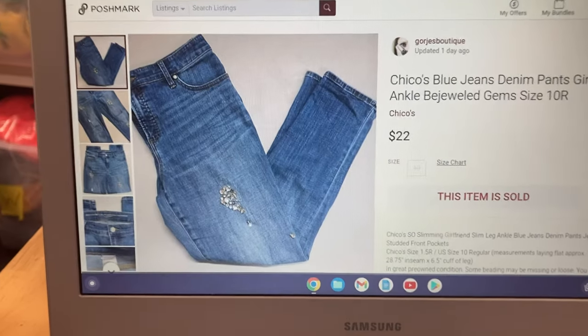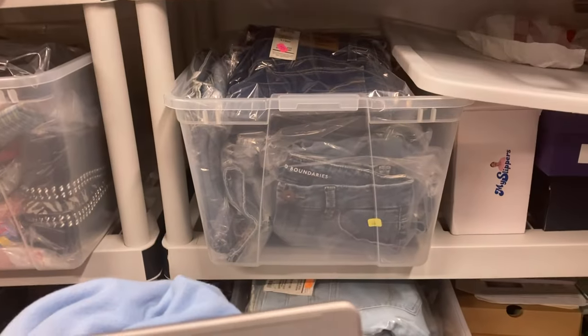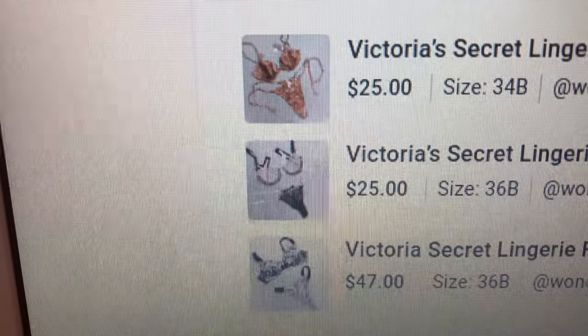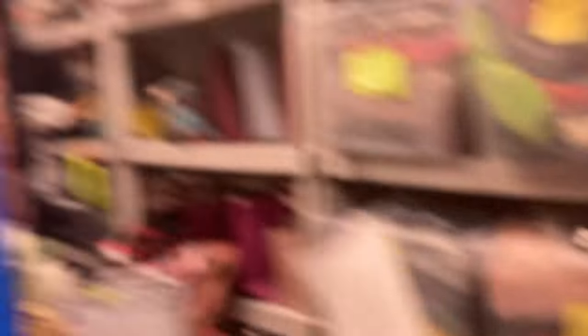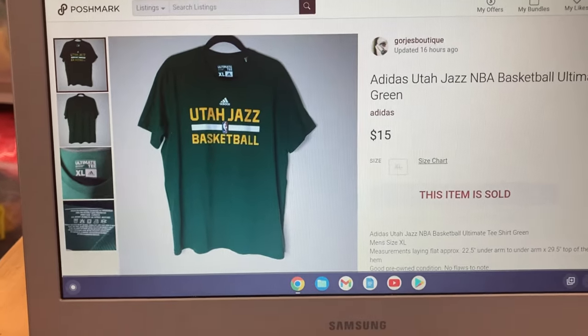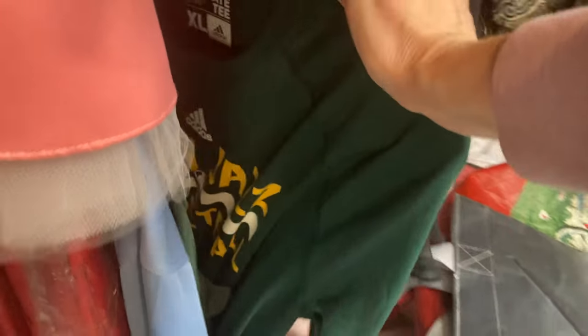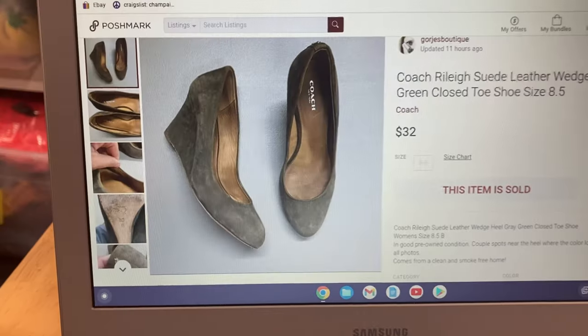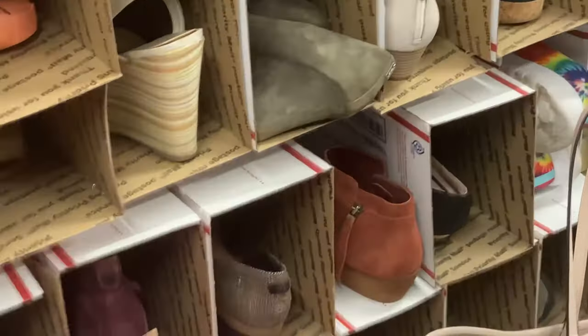This will be a typical Monday for me and we're going to get started with shipping. Starting with Poshmark, the first thing going out is a pair of Chico's jeans and these are in my ThredUp box. I sold a Victoria's Secret lingerie — I actually just listed these so they are right over there. Next is this Adidas Utah Jazz Basketball shirt, it sold for full price. And then I sold these coat shoes for $32.